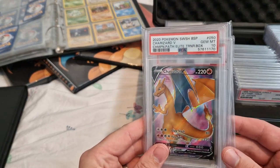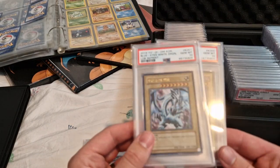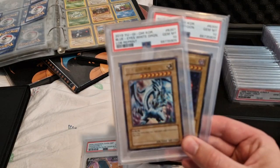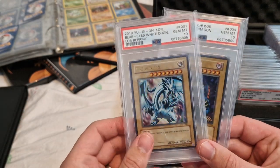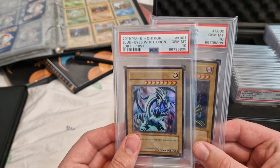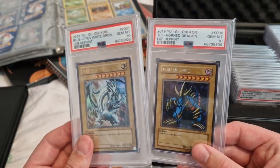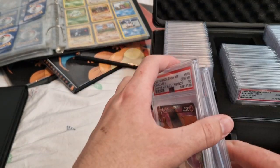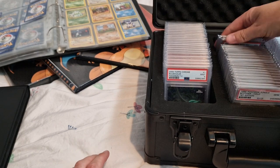Charizard V from Champion's Path. And from one of my most recent send-offs we have the Korean 2019 reprint of Legend of Blue Eyes. We've got Blue Eyes White Dragon and the 2019 Tri-Horned Dragon as well. And I've got a load more to grade — I've got several Red Eyes Black Dragons. So there will definitely be more in this case.